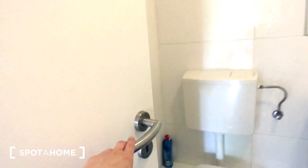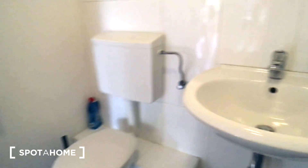Here is the second bathroom. All the sanitary is new.